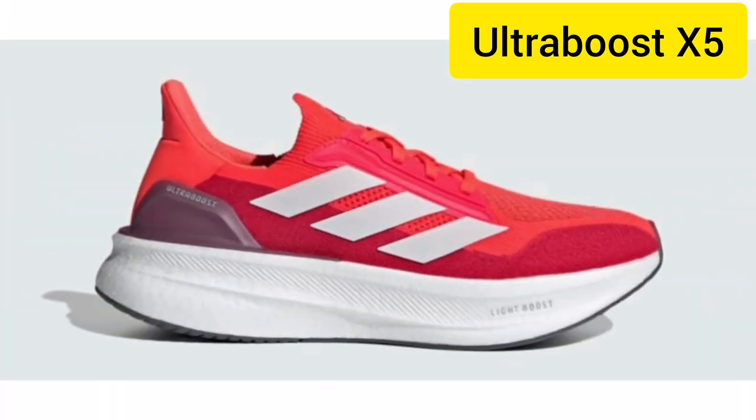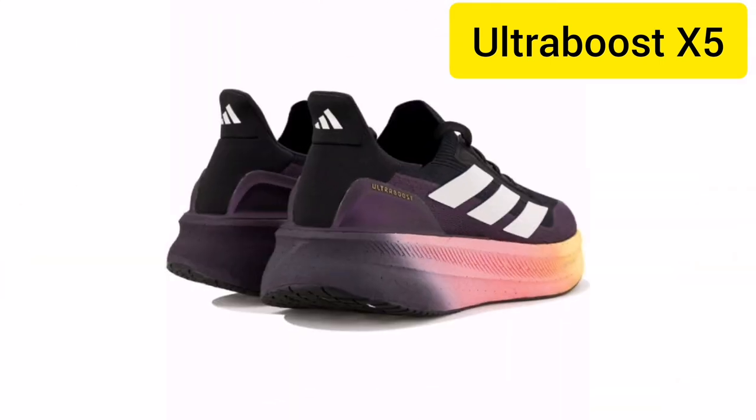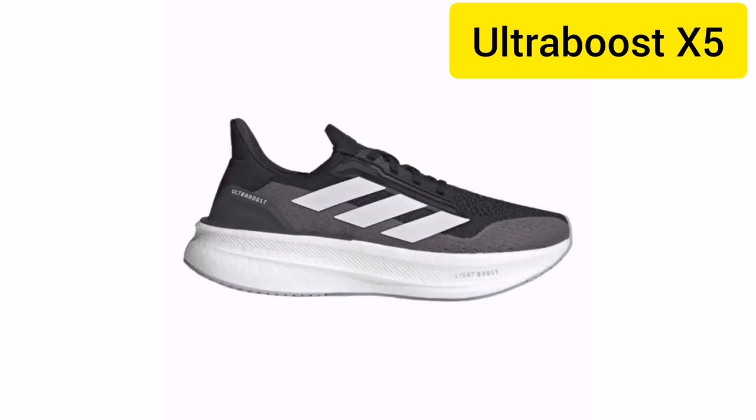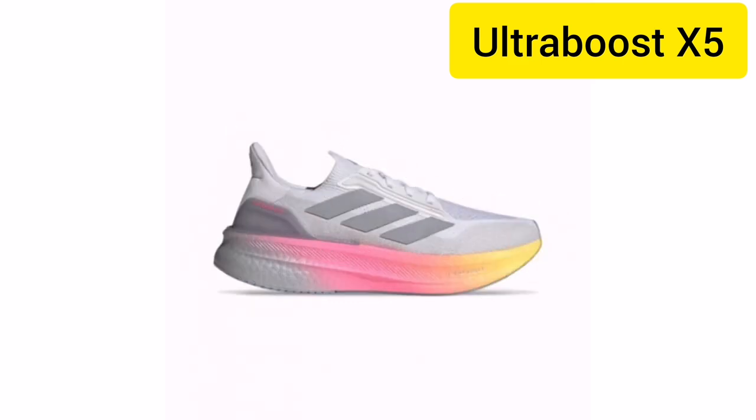Built to last, the Continental Trademark Rubber Outsole provides superior grip on wet and dry surfaces, making the X5 Ultra Boost a versatile shoe for any condition. And with its sleek, stylish design, it's not just for performance — it's perfect for your everyday look.